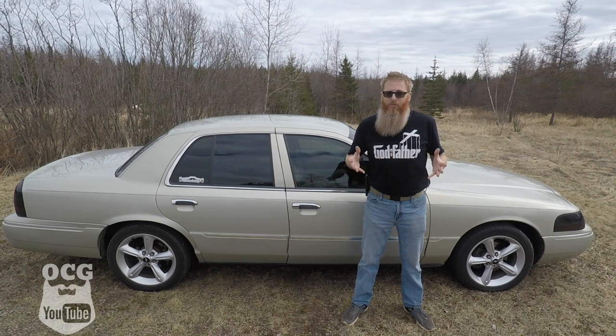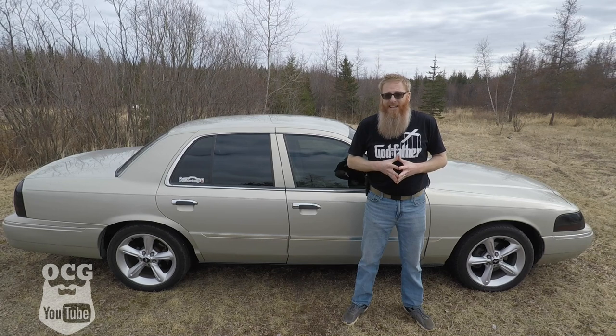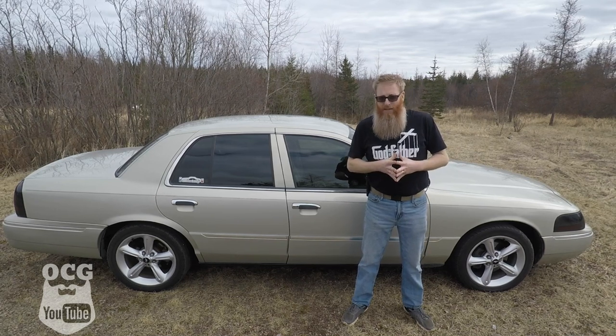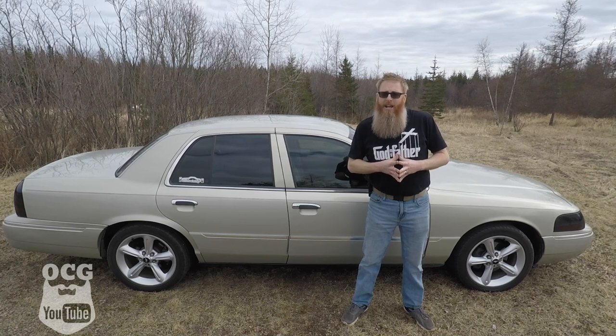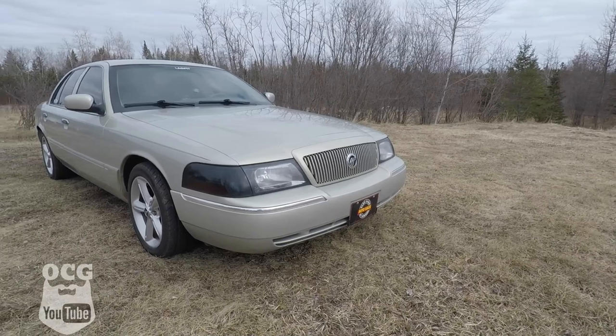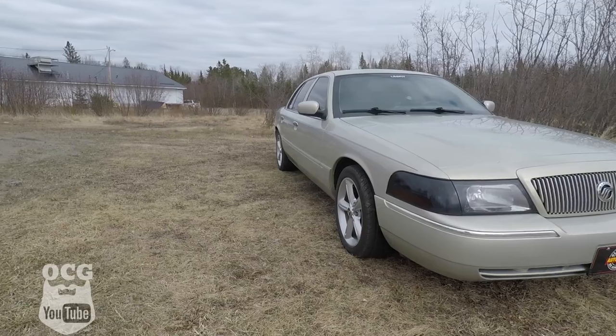We're going to take you through some of the quirks and features of this Mercury Grand Marquis, then we're going to take it for a drive, and then we're going to give it an old car guy score. First, we're going to take a look at the outside and then we'll go to the interior.